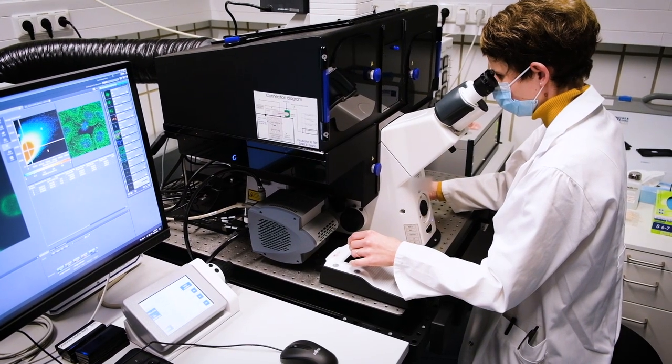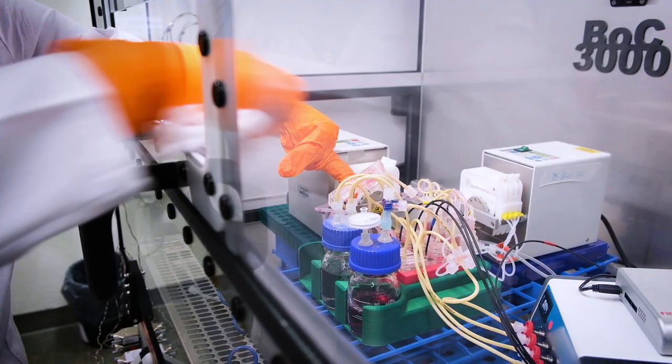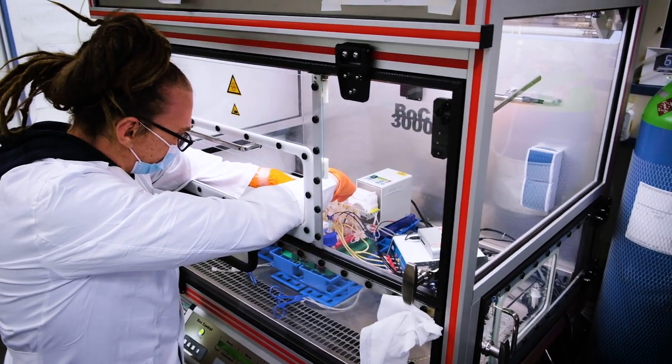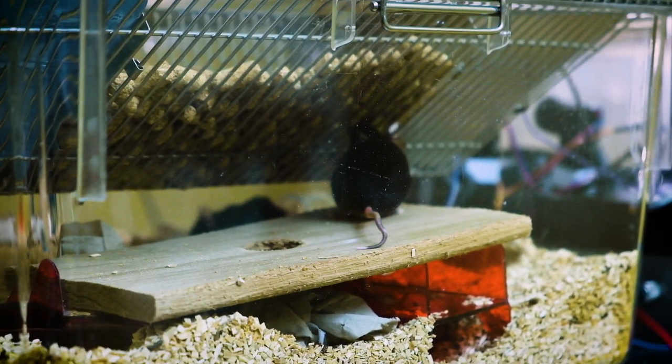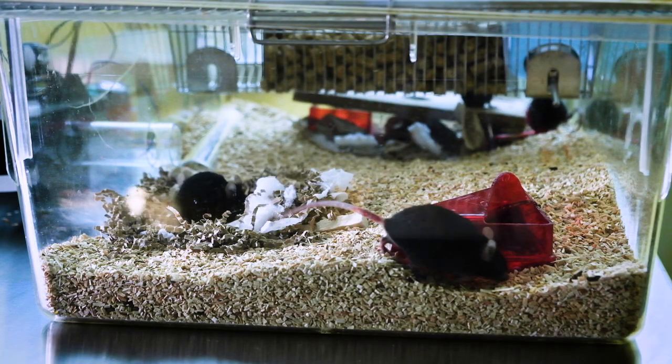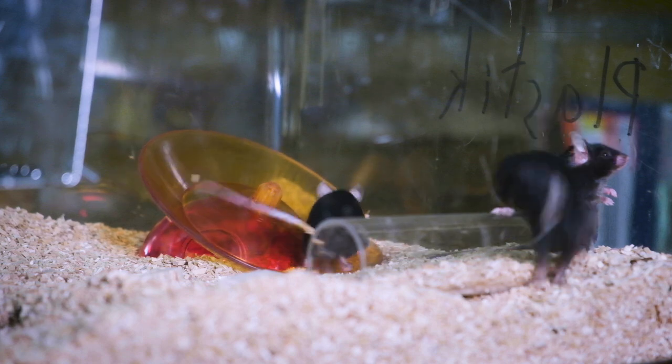We develop and research alternative methods to animal experiments according to the three R's. You have three approaches to improve animal welfare: one is to refine the conditions under which the animal lives, the second is the reduction of animal experiments through better planning, and the third is replacement — so that you have a model that is almost as good or even better than the animal model itself.